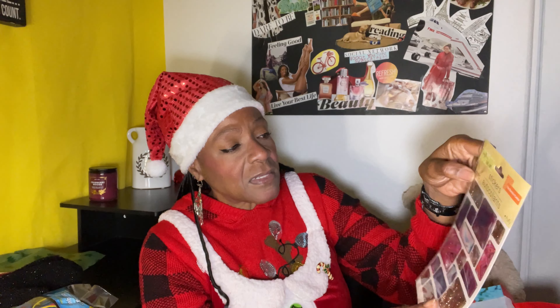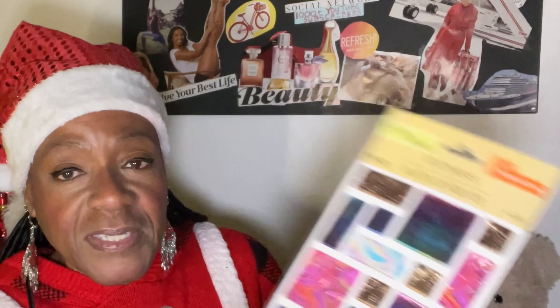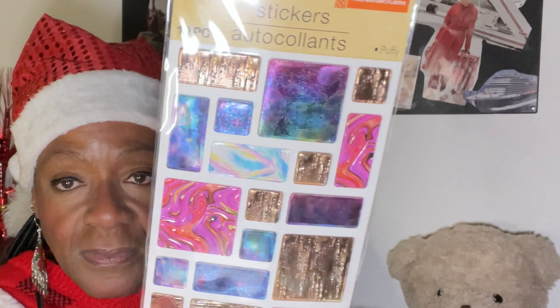And then I got these cute stickers. I thought these were so awesome. There's 19 stickers and they're from Crafter Square. They're puffy and they call them title or border gems. They're so nice. They look almost like metallic. And that's really pretty.